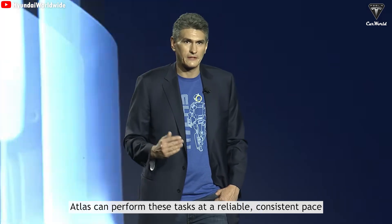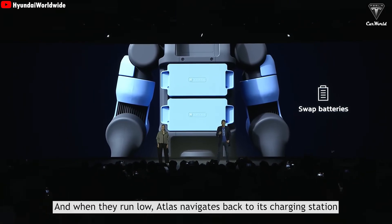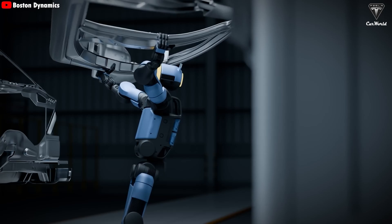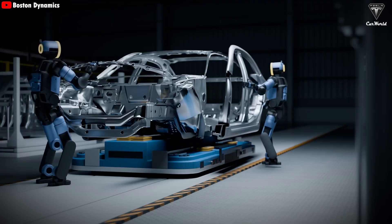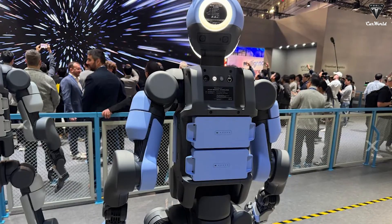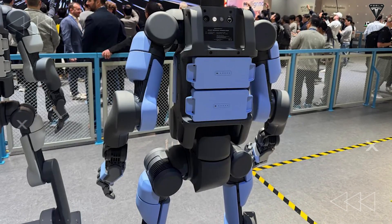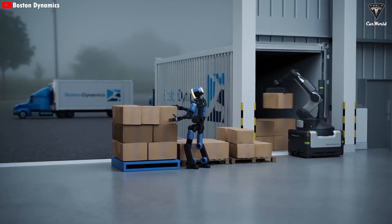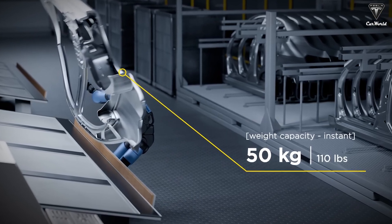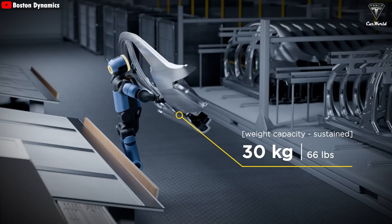Atlas can perform tasks at a reliable, consistent pace for about four hours using its dual swappable batteries. When they run low, Atlas navigates back to its charging station and swaps its own batteries, getting right back to work. With a peak lifting capacity of up to 110 pounds, Atlas can handle heavy mechanical components, while its sustained working payload of 66 pounds enables it to operate for hours without overheating or performance degradation.